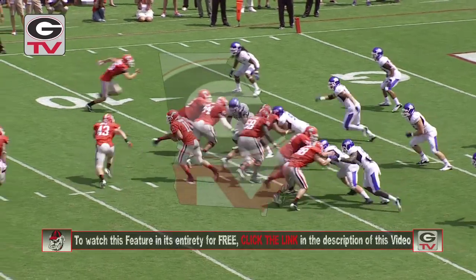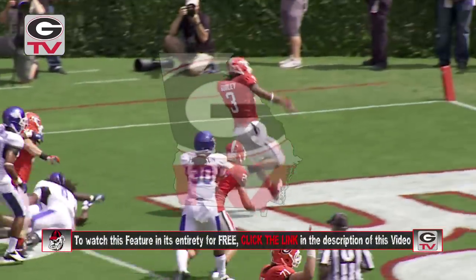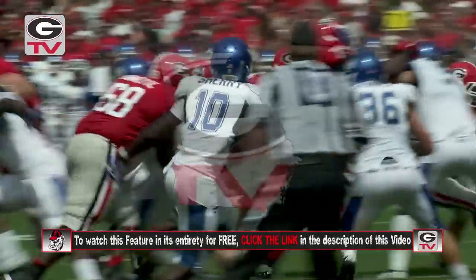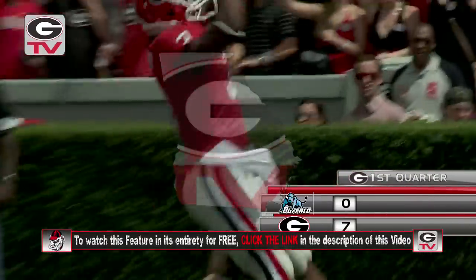Unbalanced line to the right with Lynch the tight end. Run out of the I, handoff to Gurley. Gets a block, big hole on the left side — five, four, three, two, one. Touchdown! Gurley kicking it into the end zone for his first score.